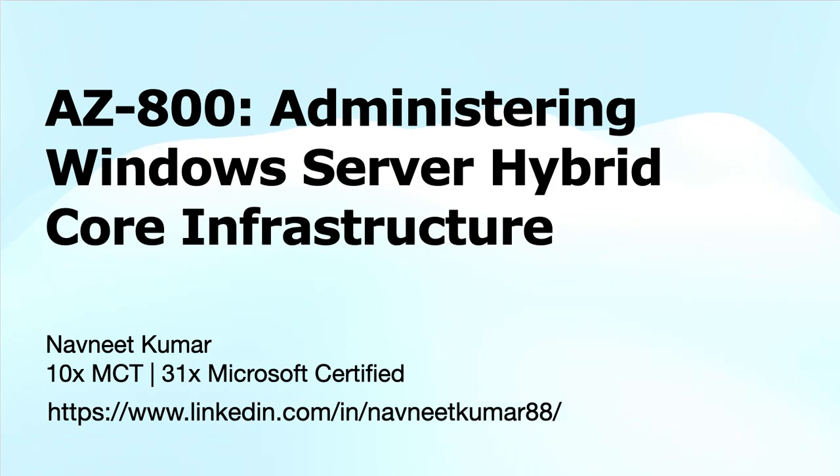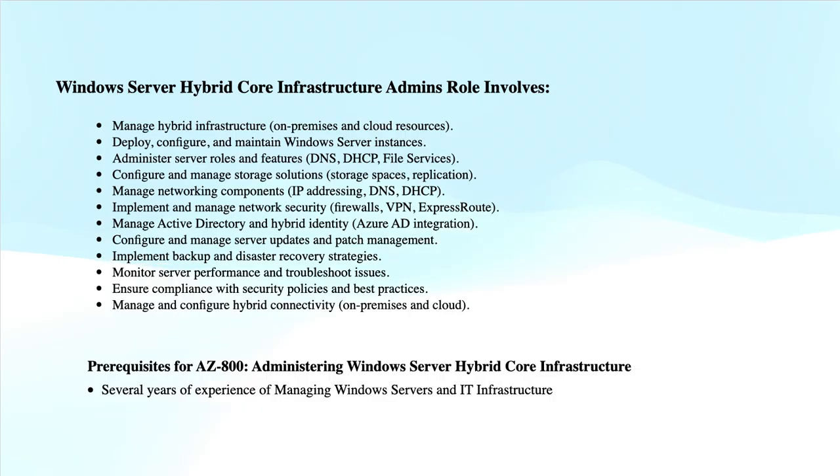In this role, you manage and maintain Windows Server Infrastructure as a Service workloads in Azure, as well as migrating and deploying workloads to Azure. You typically collaborate with Azure Administrators, Enterprise Architects, Microsoft 365 Administrators, and Network Engineers.